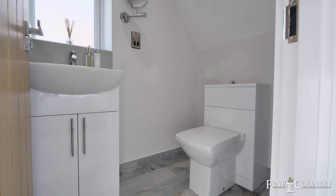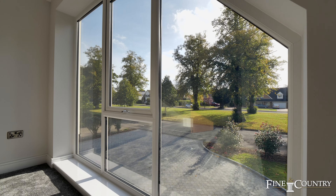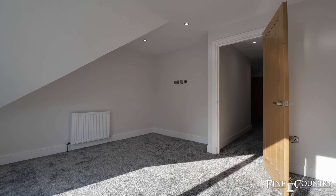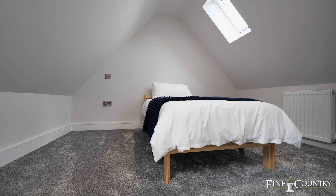The property features a landscaped driveway that provides ample parking and a beautiful low maintenance rear garden. Despite its proximity to town, Beverly Road maintains a tranquil ambience with minimal road noise.